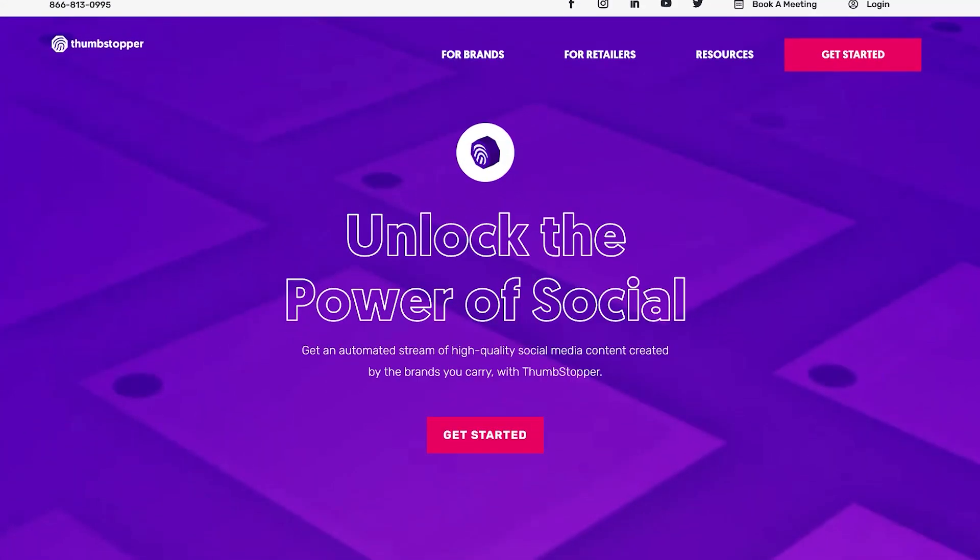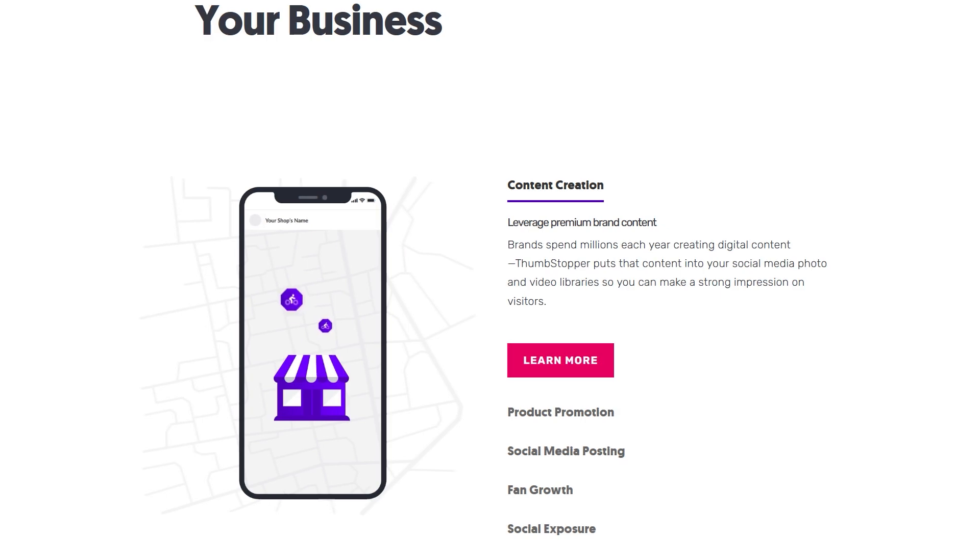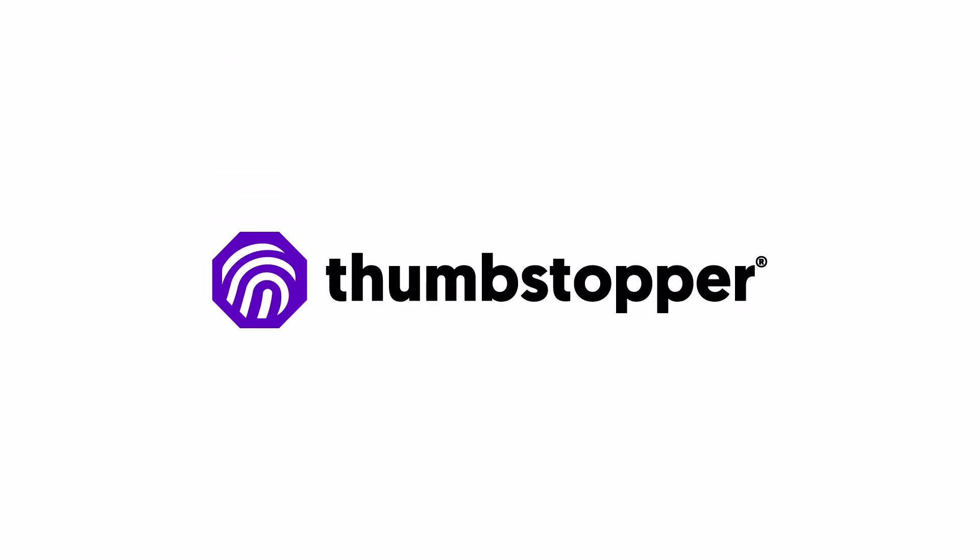You can even use third-party automation tools, like Thumbstopper, to automatically syndicate content to multiple social media platforms with the single click of a button — more on that in the description below. That's a wrap, everyone. If you're looking for more guidance on how to fine-tune your social media to work smarter and serve your business better online, like, subscribe, and visit Thumbstopper.com.